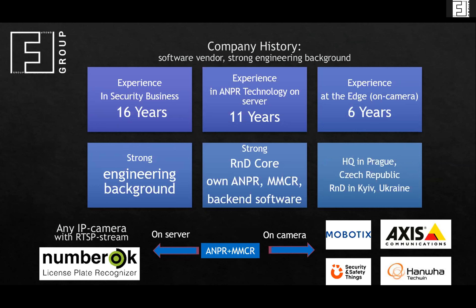At the bottom of this slide, you can see that we have server-based applications for license plate recognition — and this is Number OK. We also have applications on cameras for Mobotix, Access, Anwar, and security and safety things that was renamed just yesterday as Asena. We do both number plate recognition and make and model recognition on embedded camera processors and on the server.